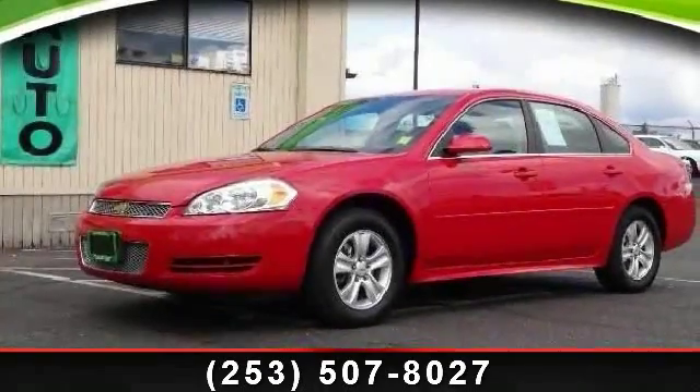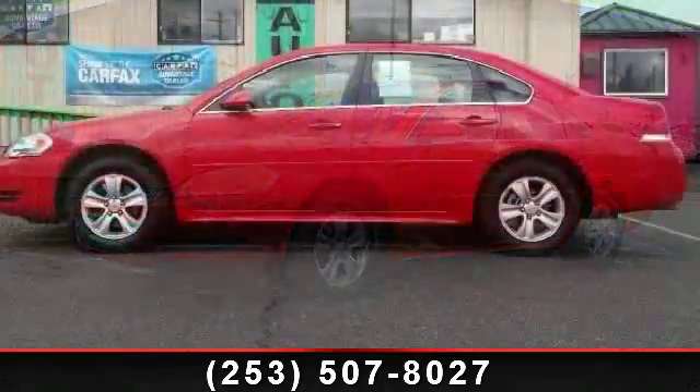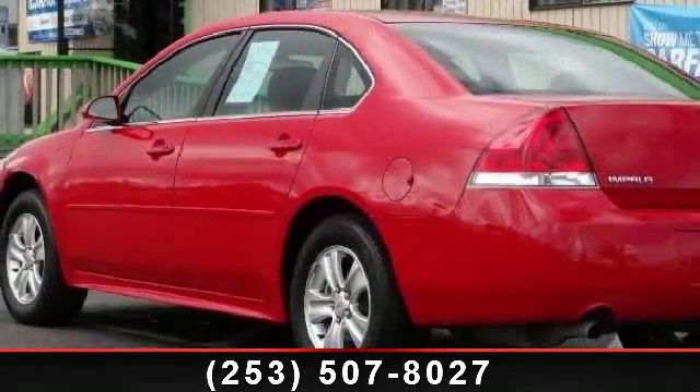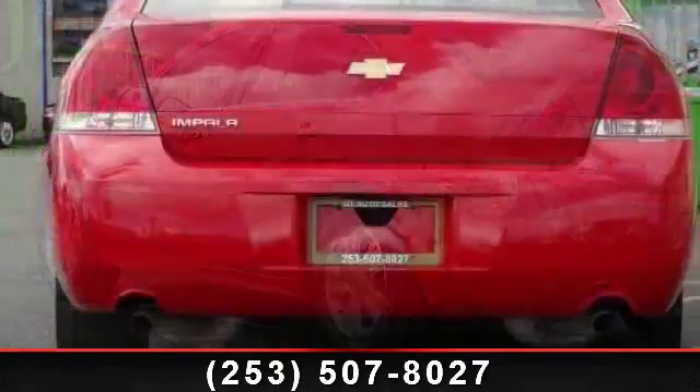Presenting the 2012 Chevrolet Impala. If you are looking for an automobile with great features, look no further. This vehicle comes with a reliable six-cylinder engine connected to a smooth shifting automatic transmission. This vehicle's top features include rear bench seat,